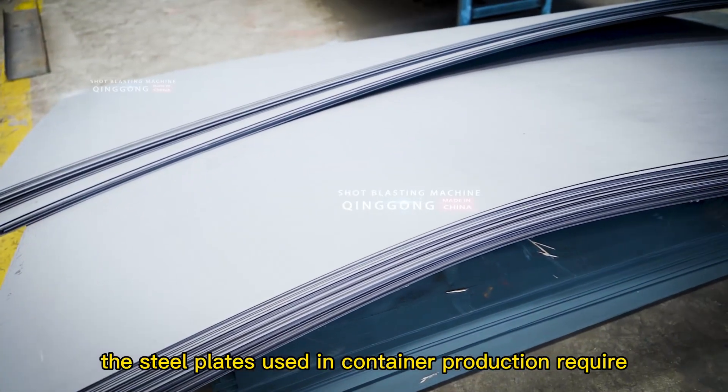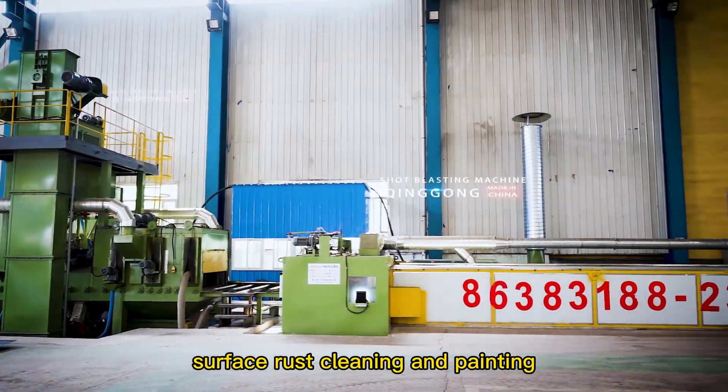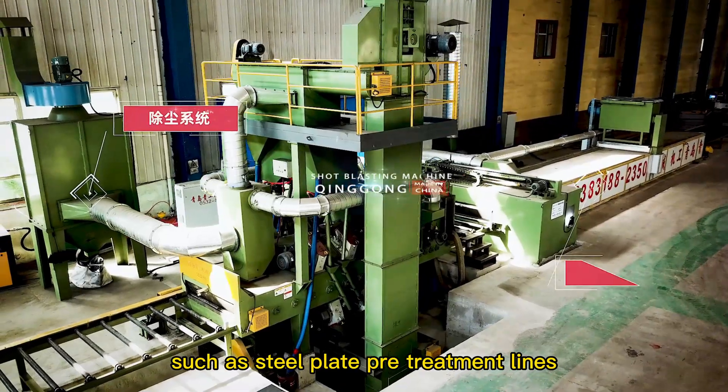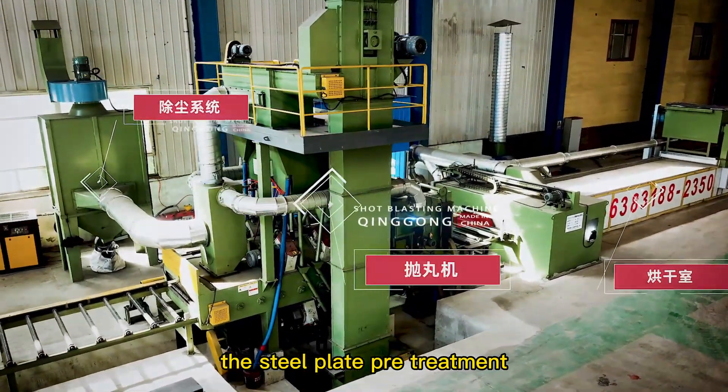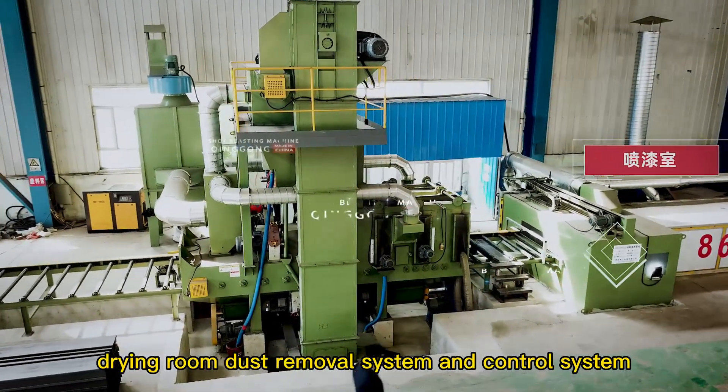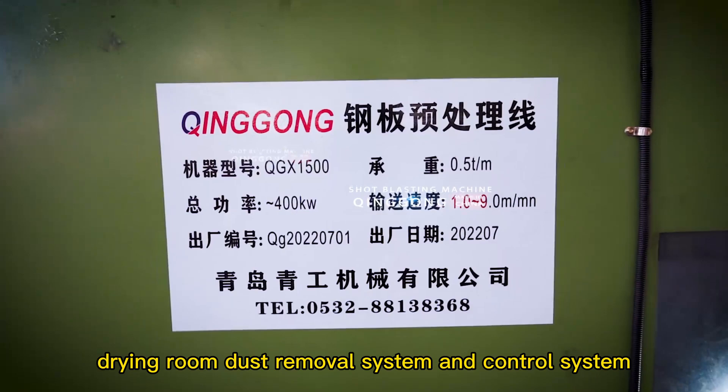The steel plates used in container production require surface rust cleaning and painting, which is inseparable from large machines such as steel plate pretreatment lines. The steel plate pretreatment line is mainly composed of turbines, painting room, drying room, dust removal system, and control system.